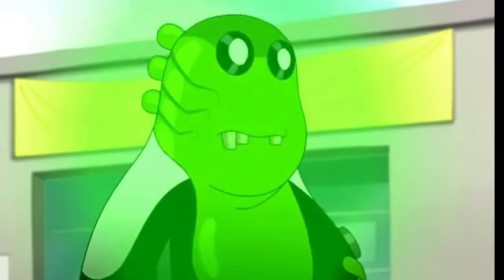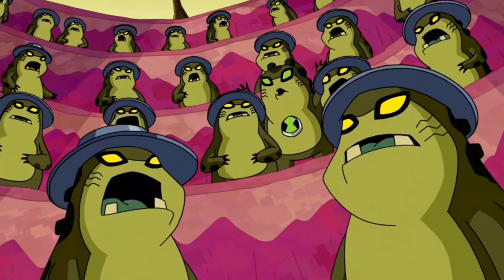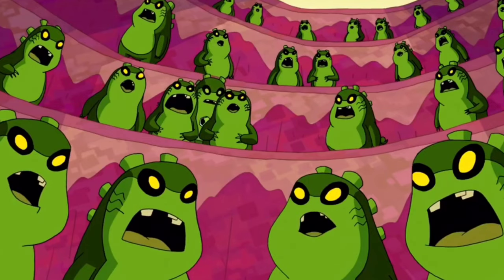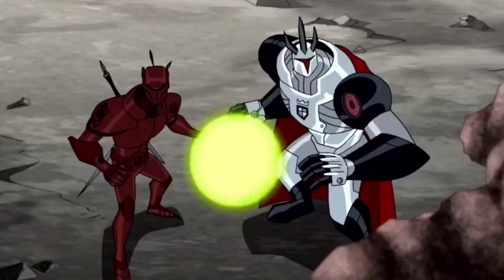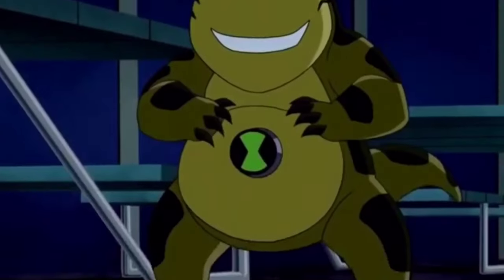Upchuck — he is a Gourmand from the planet Peptos XI, divided into the dark green-colored Murks and the light green-colored Perks. Gourmands are small frog-like aliens with a very large appetite and strong adhesive tongues that stretch out to latch onto large objects and swallow them whole.